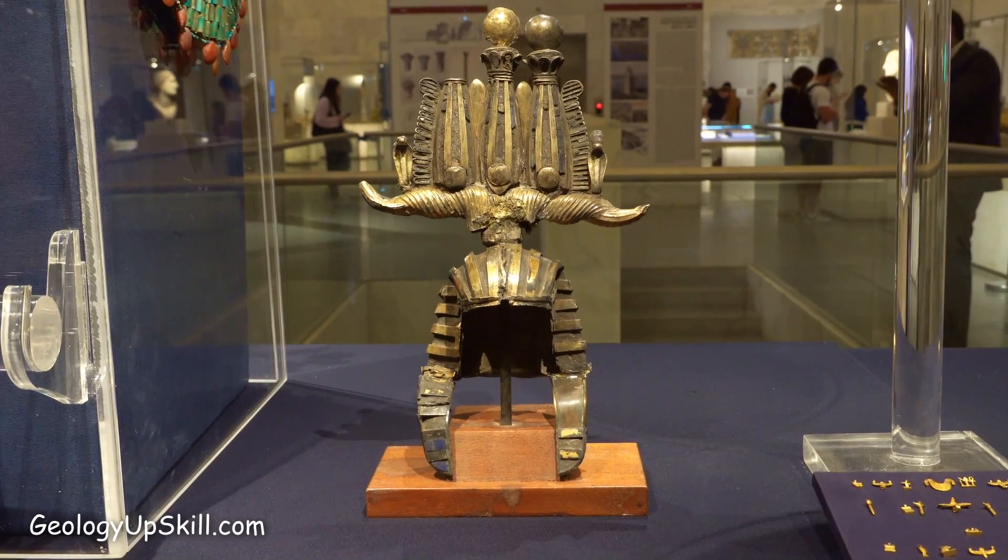But where did all that gold and copper come from? Part of the answer is hidden in the mountains of the eastern desert behind me. So let's go and take a look and see if we can unravel some of the mystery.